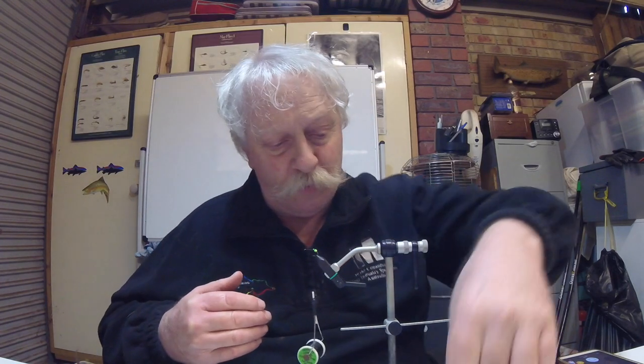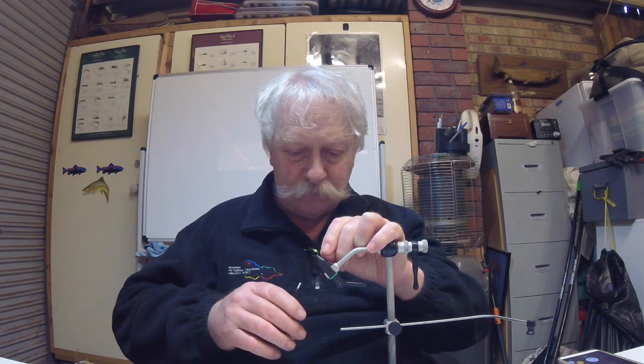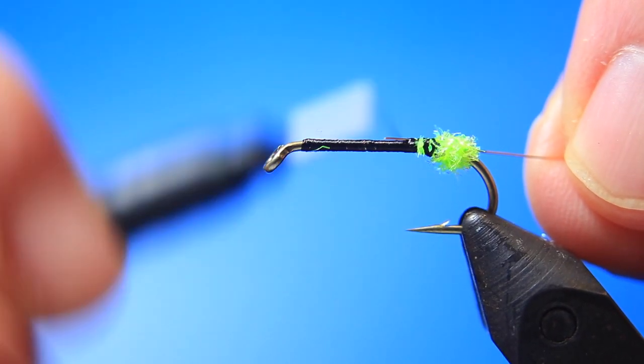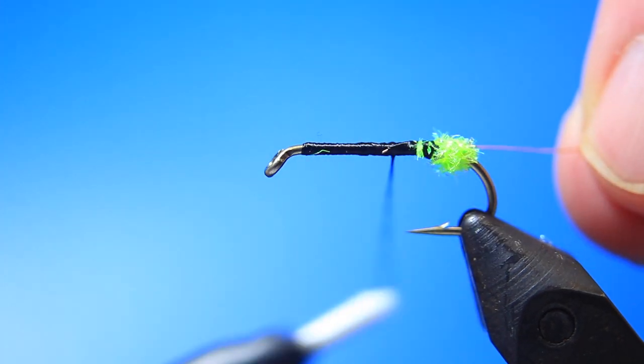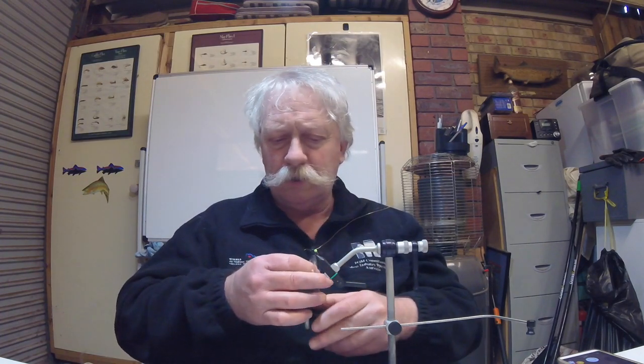Now because we're creating a body hackle, we need to tie in a length of copper wire - get the finest copper wire possible - and tie it in at this point here. You don't need to go the full length of the hook shank, just a little bit past it. Tie that right down and come back to the point we started. Now we need to create the body. If you ever come across this caddis, have a close look - the body coloration is like a yellowish, bony color, quite unique among the caddis you see on our rivers and streams.